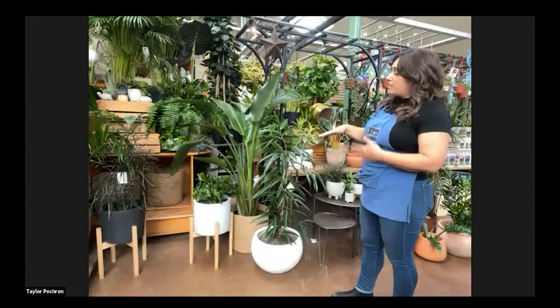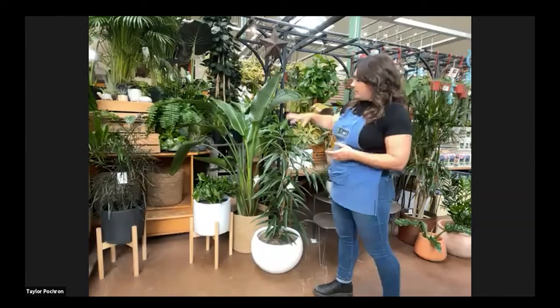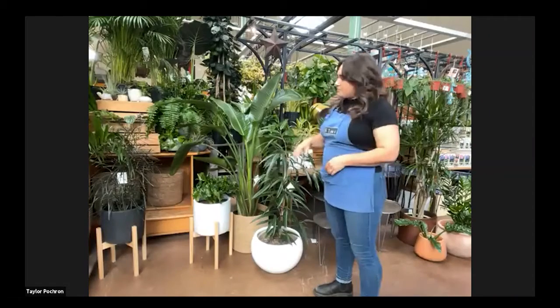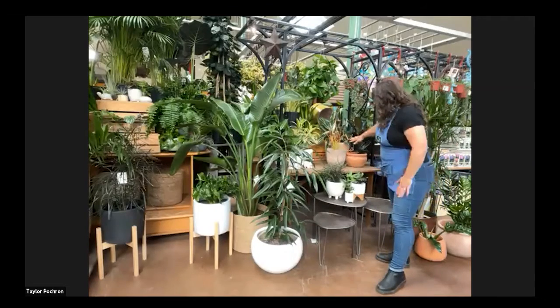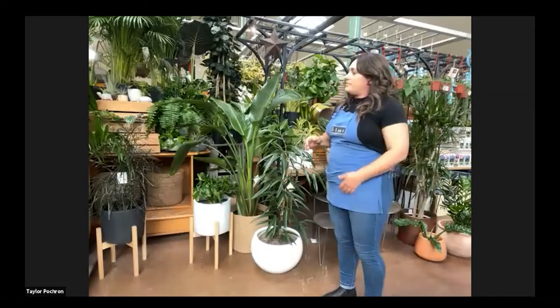I like to layer the plants — layer texture, foliage, structure, as well as color. And then you're doing the same with the pots themselves, mixing color tones, texture, and size. Can you go over some of those plants so we know what you're working with right now? Like, what are the names?